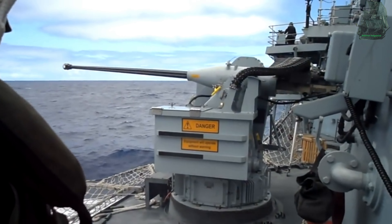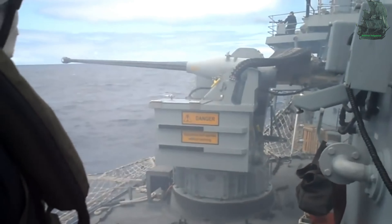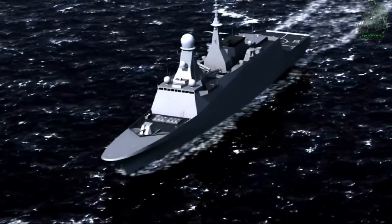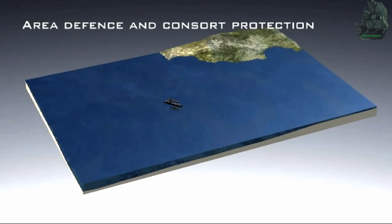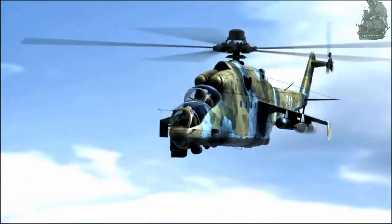These secondary guns are used as close-in weapon systems, capable of impeding all kinds of incoming threats with an effective firing range of 5 kilometers. They can fire 800 rounds of ammunition per minute, with a muzzle velocity of 1 kilometer per second.